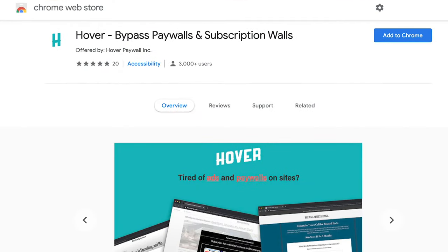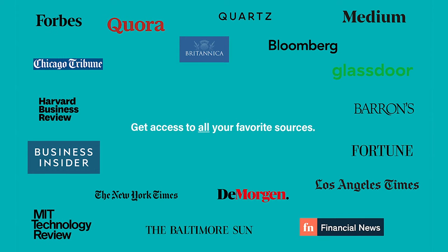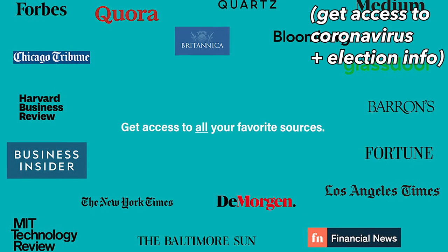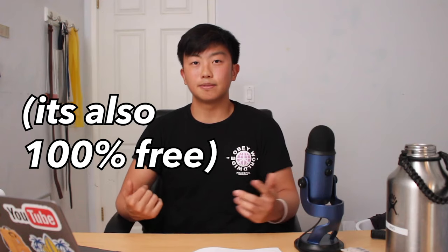What's good everyone, it's Ney, and welcome back to another video. There's currently an extension on the Google Chrome store called Hover which can bypass almost any paywall automatically. It works on sites like Medium, Wall Street Journal, Bloomberg, and about a hundred more. Right now it has over 3,000 users and a 5 out of 5 rating, so you guys can go check it out.